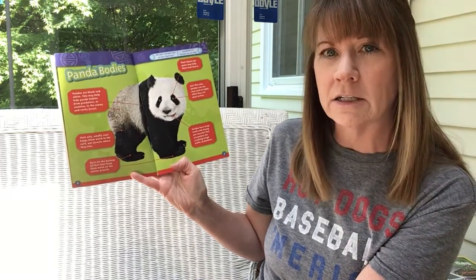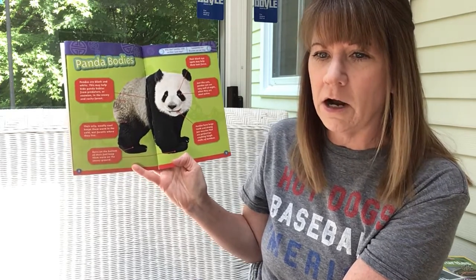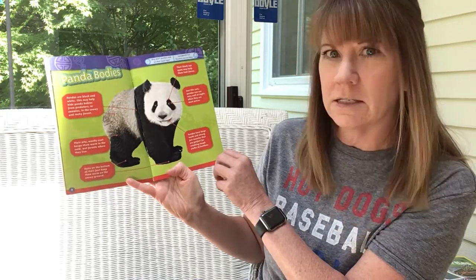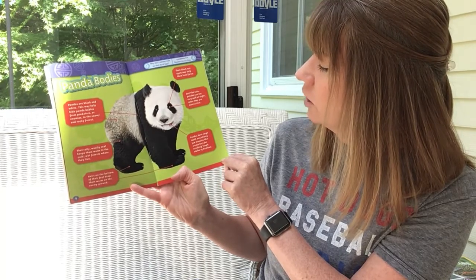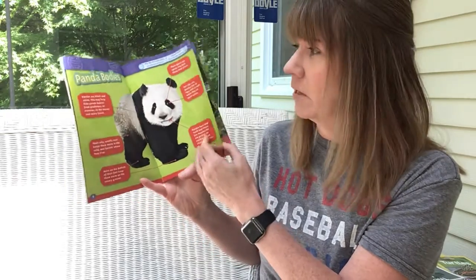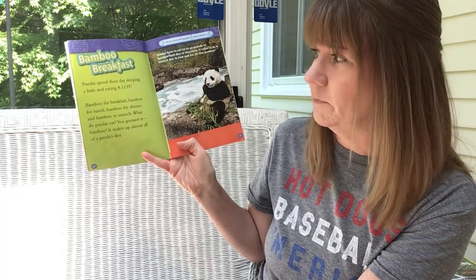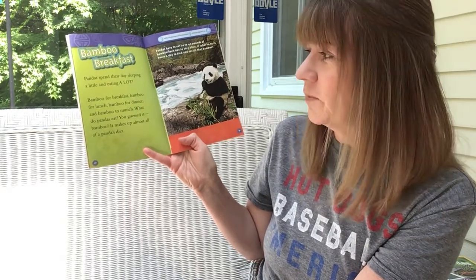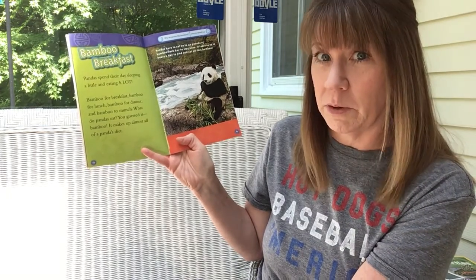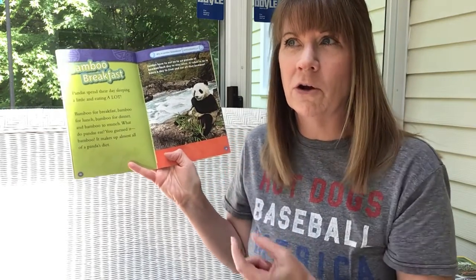Pandas can see very well at night when they are most active. That's really interesting — I never thought about panda bears being more nocturnal, but it seems they are. They're definitely more active at night and they have great eyesight. Pandas have large teeth and strong jaw muscles that are perfect for crushing tough stalks of bamboo, so they have all the tools necessary to survive in their natural habitat. Pandas spend their day sleeping a little and eating a lot — bamboo for breakfast, bamboo for lunch, bamboo for dinner, and bamboo to munch. Bamboo makes up almost all of a panda's diet, so they primarily eat one thing.